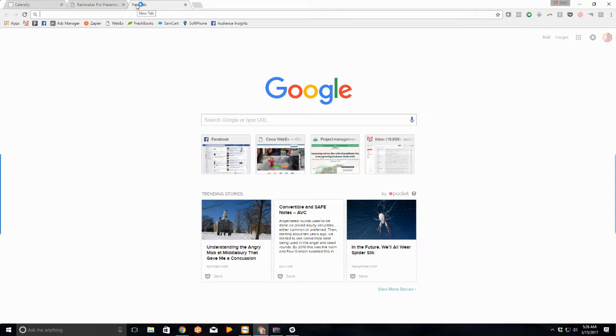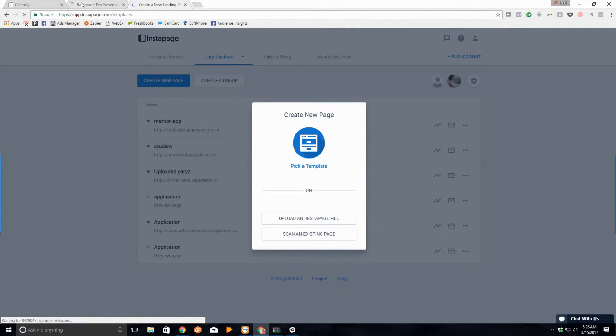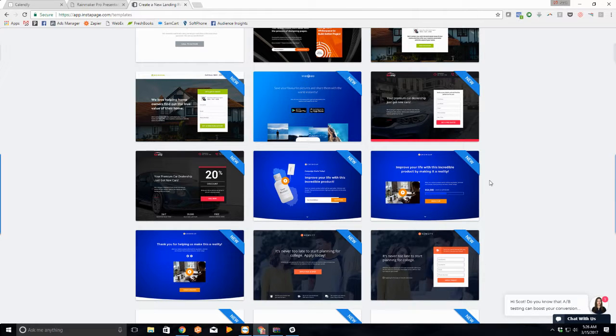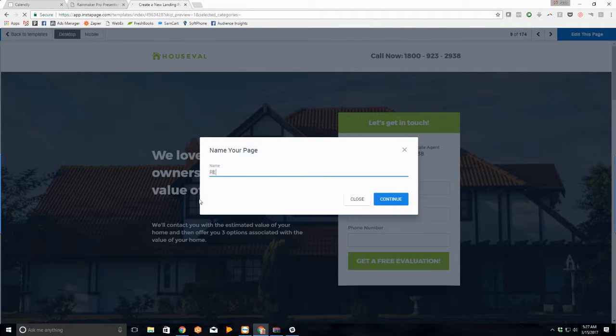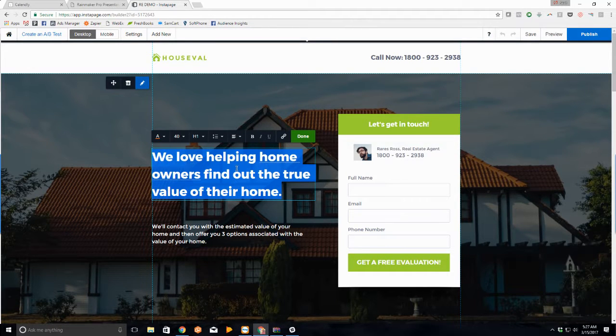I've got an account at Instapage — you can start out with whatever landing page builder you want. I'm going to grab a template. My product is going to be social media marketing lead generation on Facebook. Let's say I want to help real estate agents get more seller leads. There's actually a real estate agent template in here. This is actually a pretty strong USP: 'We help homeowners find out the true value of their home.' It's not that we help realtors get seller leads — why do we do that? Because we want to help homeowners find out the true value of their home.